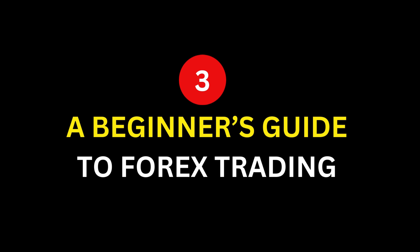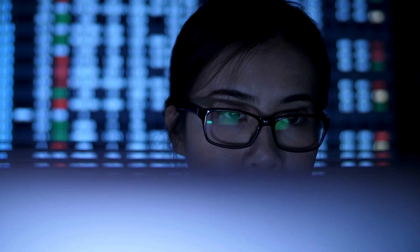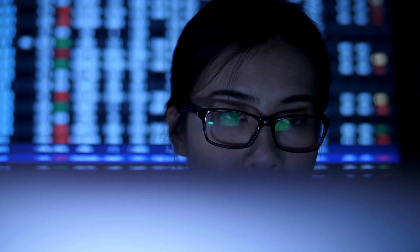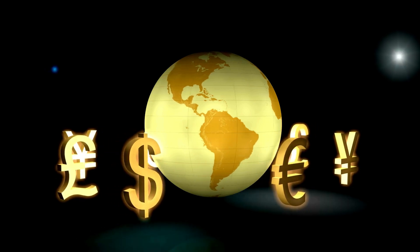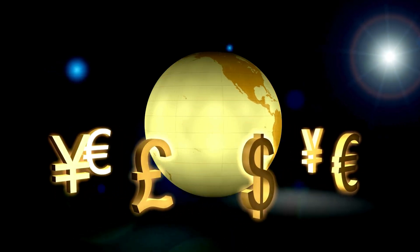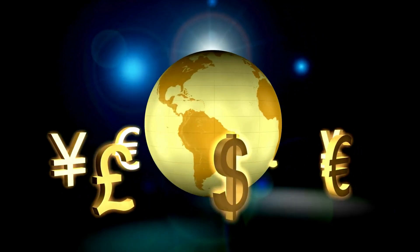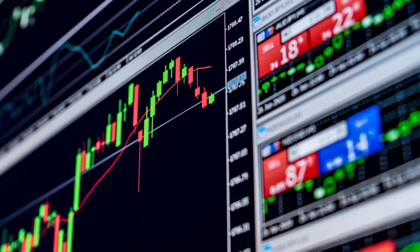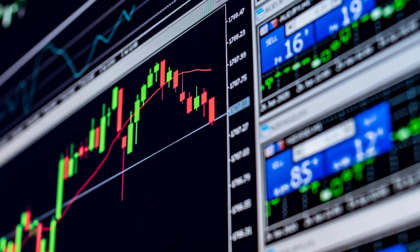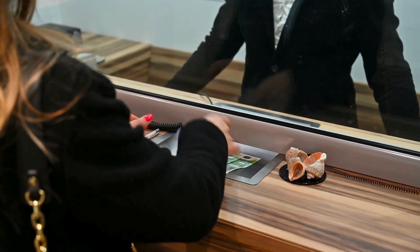Number 3: A Beginner's Guide to Forex Trading by Matthew Driver. Matthew Driver's book is like having a personal coach who breaks down the essentials of forex trading, making the journey from novice to confident trader smooth and insightful. He starts with the basics of currency pairs and market structure, then moves on to more advanced topics such as developing trading plans and strategies. Driver's straightforward approach and use of practical examples help demystify the forex market, making this book perfect for those who want a clear and concise guide to start their trading journey.